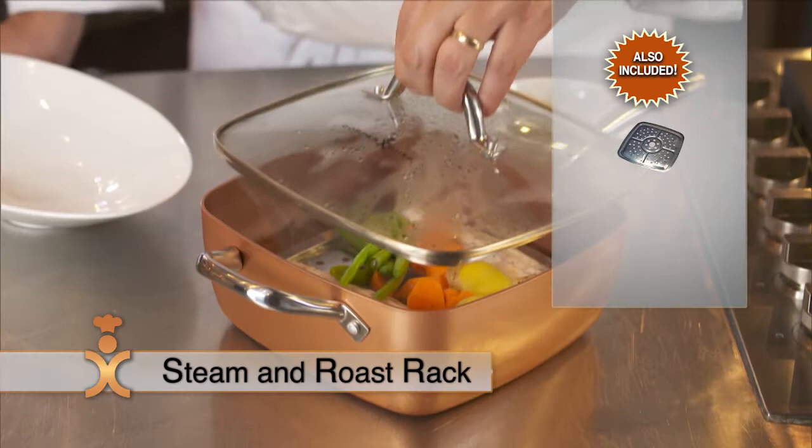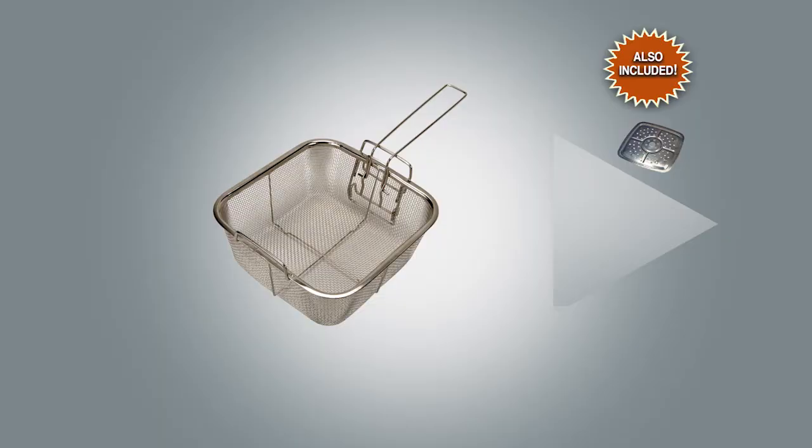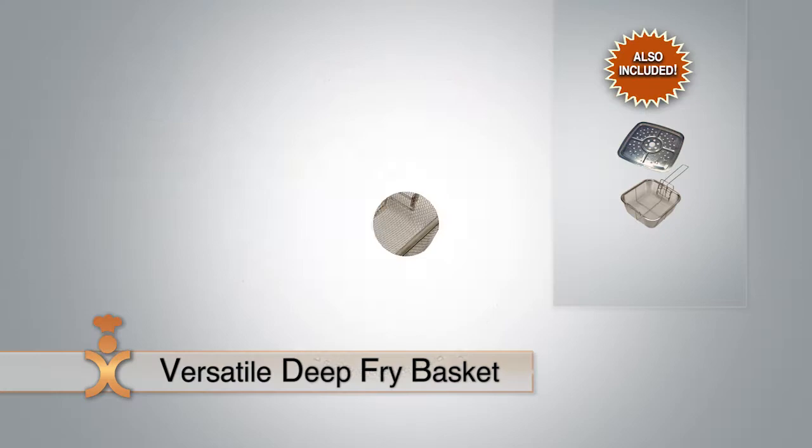It's also an amazing roasting rack — cook roasted juicy perfection. There's also a versatile deep-fry basket: use it to make french fries, fried chicken, or golden crispy fish and chips in minutes. You can even use it as a colander, and it makes the perfect pasta cooker. That's a £19.99 value included at no extra charge.